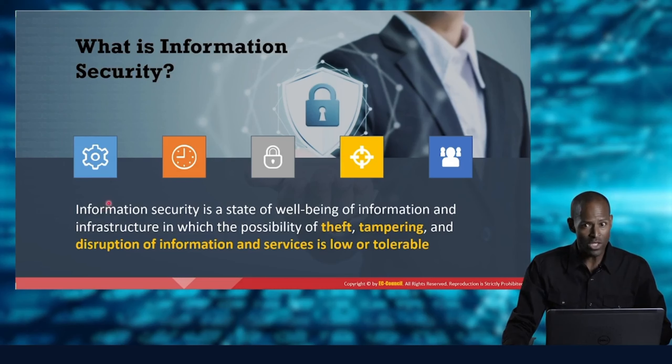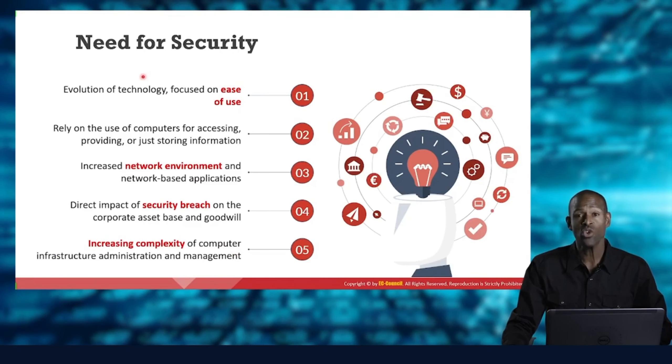What we want to do with that information is secure it — to have a state of well-being of that information in that infrastructure with respect to the possibility of theft, tampering, or disruption. We want to keep the threat of theft, tampering, and disruption either low or to a tolerable level. Zero theft or tampering is even better, so we want to keep it as low as possible.